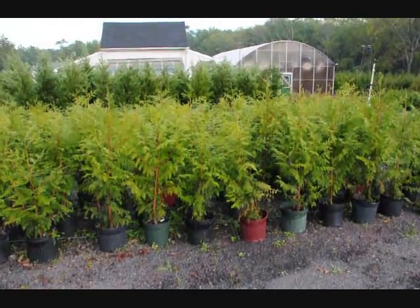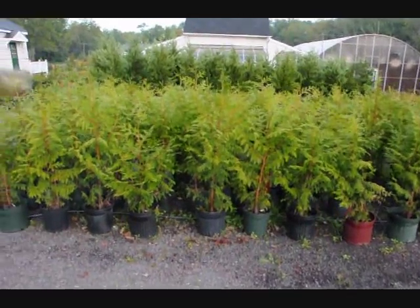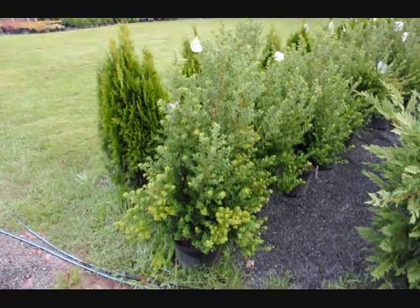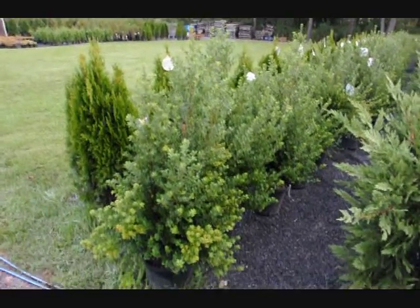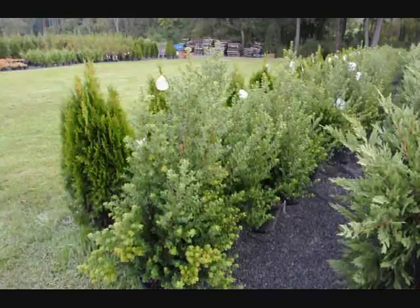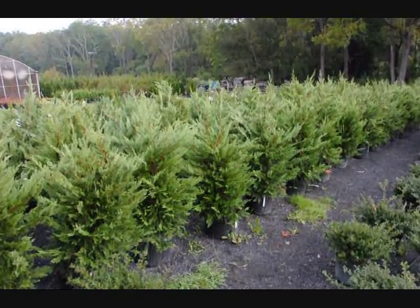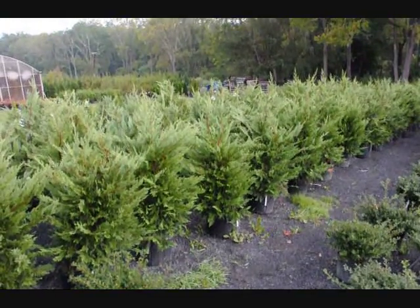These are Thuja Placata Zebrina, on sale fall of 2009. These are 30 to 36-inch steed hollies in a number three pot — a real nice border and hedging plant that can grow to about five feet high. These are three to four foot Leyland cypresses in a number five pot, on sale fall of 2009.